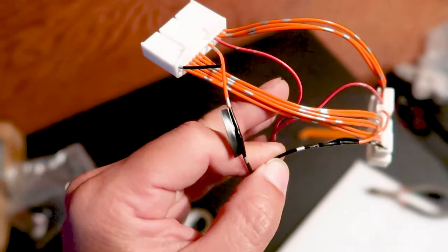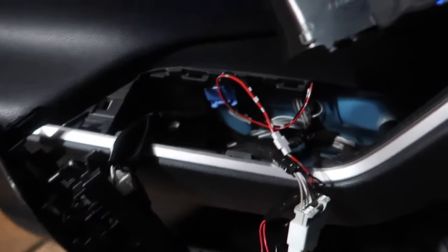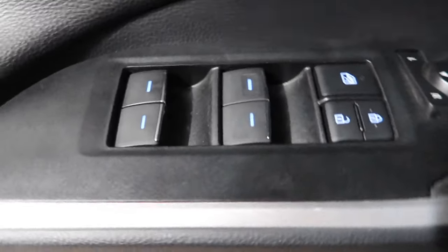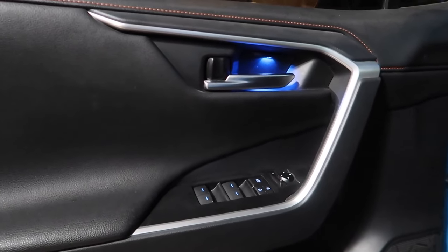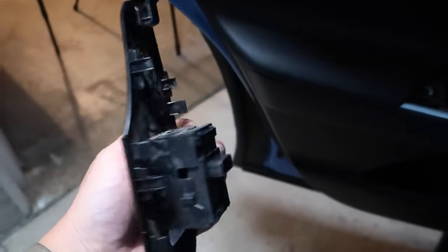Finished off with a little bit of electrical tape — nothing fancy. Let's go ahead and throw this in and see if it works. Here's the harness all wired up — and it looks like it lights up! So here's what that looks like — we've got some light in there now. Let's move on to the other doors and then I'll show you what it looks like with the lights off.